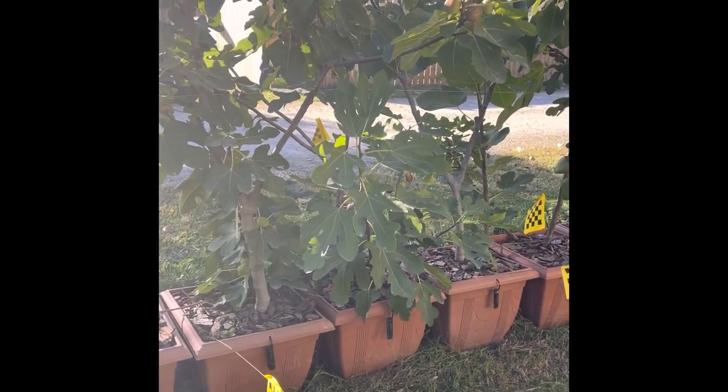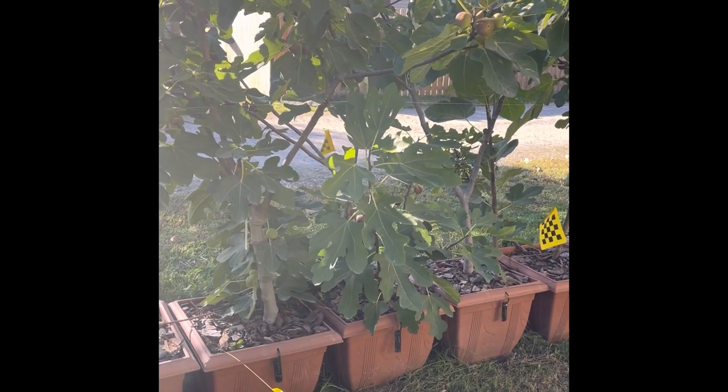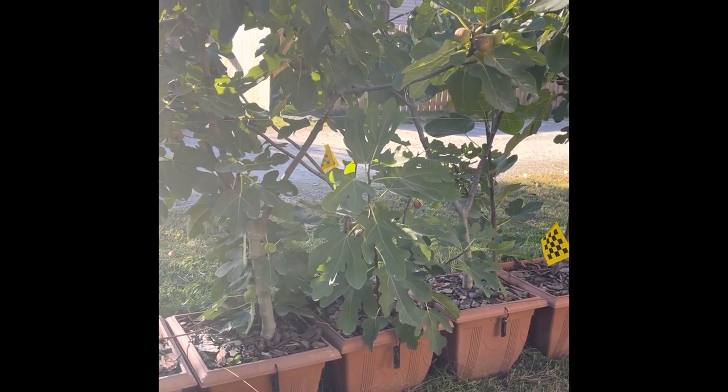Good afternoon, this is Dan Foster in the fig patch here in Michigan. It's October 1st and I'm reviewing some of my favorite figs of 2022 — some of the figs that I've put in my center row.